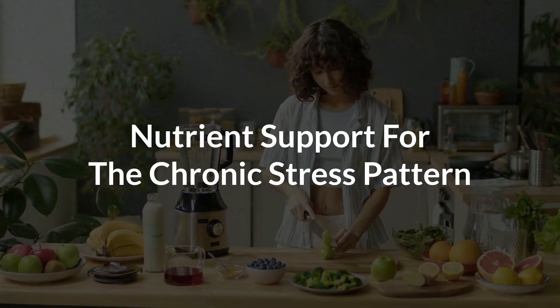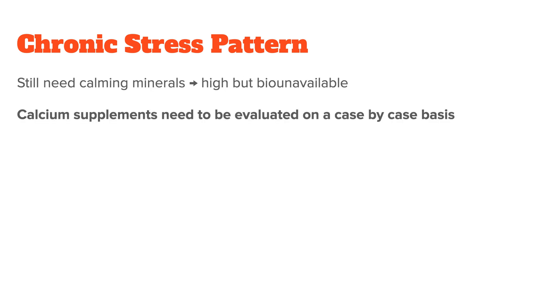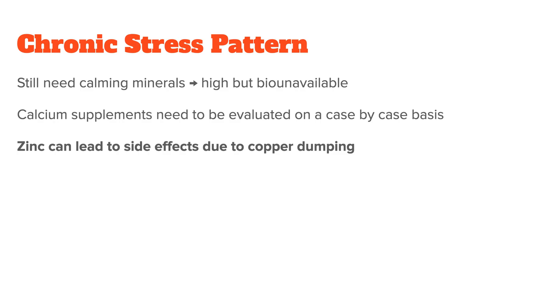When it comes to nutrient support for chronic stress patterns, you still want to give calming minerals, because even though they are higher on the chart, they have become bio-unavailable. Calcium supplementation is more individual here, since because of the low sodium levels these people will have a harder time keeping their calcium in solution — so you run the risk of adding to tissue calcification by supplementing calcium. This really has to be decided on a case-by-case basis. Same with zinc: people in a chronic stress pattern are definitely zinc deficient, but because zinc pushes out copper, it can make them feel worse. Too much zinc will lead to copper dumping, where your body pushes out so much copper from the tissue into the bloodstream that you get things like headaches, brain fog, or insomnia.